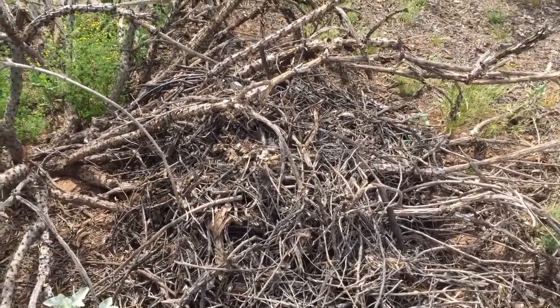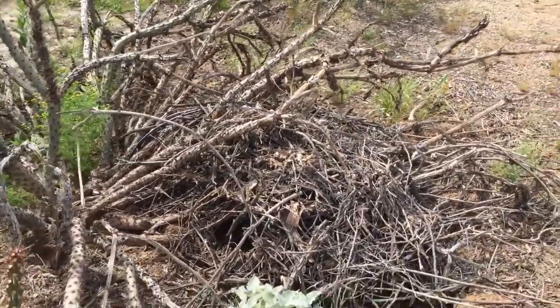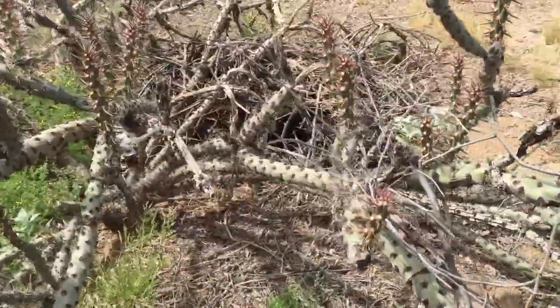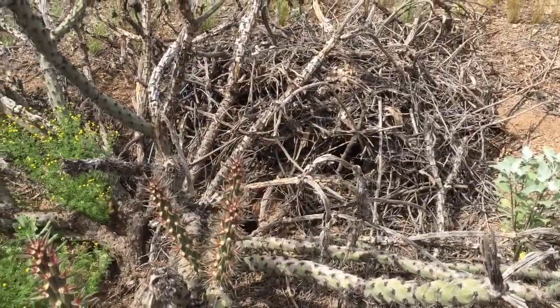Actually, a cholla like this isn't doing very well anyway — I'd probably just take out the whole cactus. I'd get rid of the cholla and the nest all at once. So that is an Arizona pack rat nest.